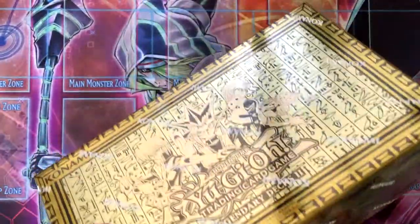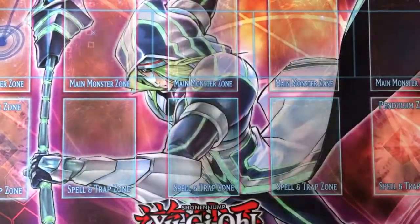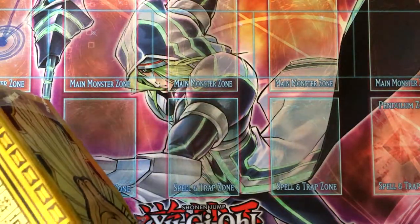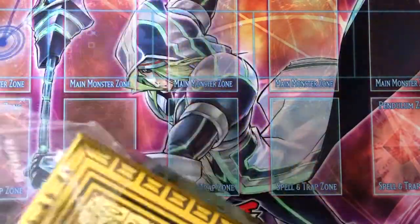I've been looking for this set just because of what cards are in it, and especially one of my favorite archetypes of all time. I'll tell you what that is as we progress through this.